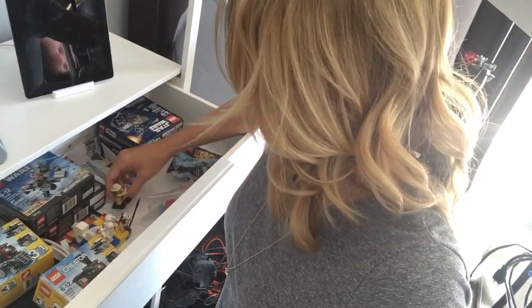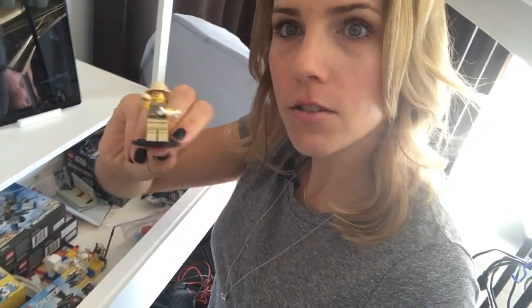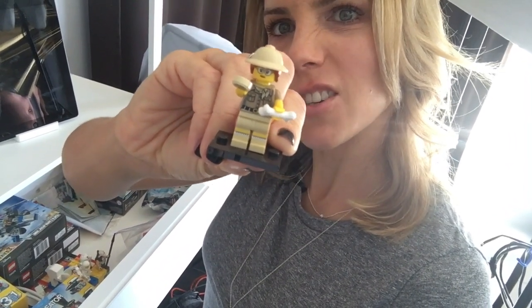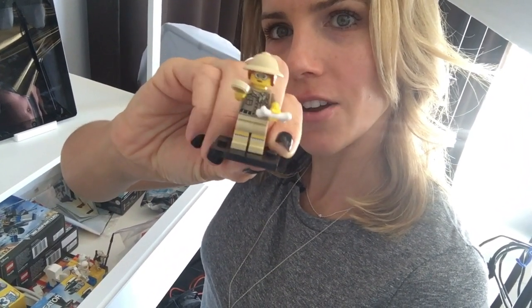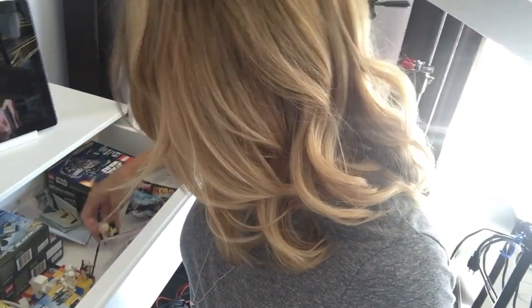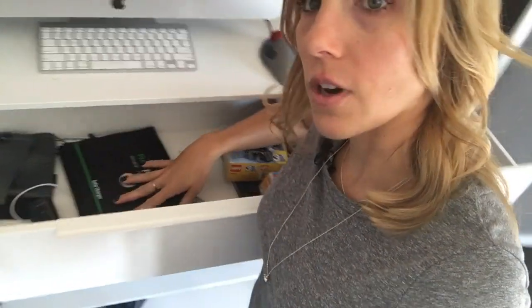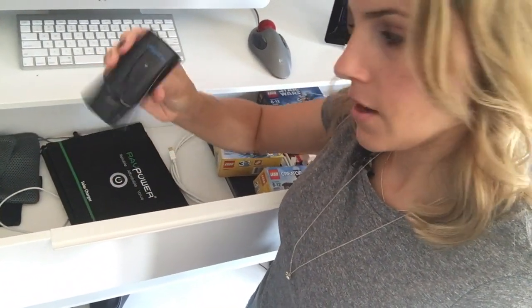So this is where I keep my extra Lego sets that I have yet to build and just random minifigures. This one is like an archaeologist? Paleontologist? I don't know — I like her. And then plus my extra charging things — charging things to charge other things — USB chargers, solar charger, stuff like that.